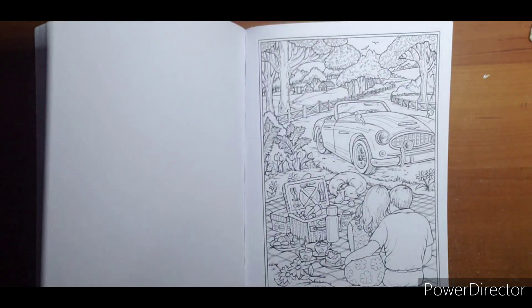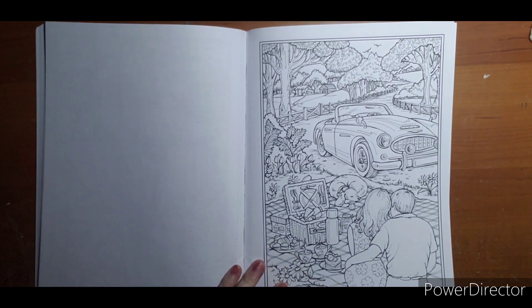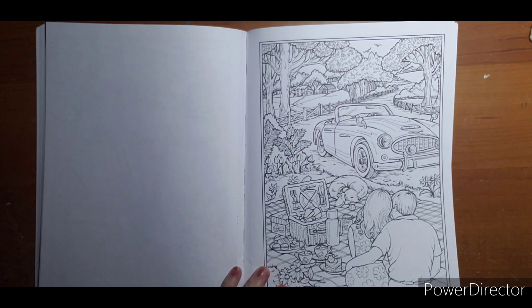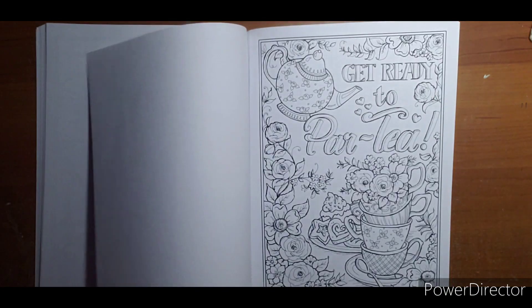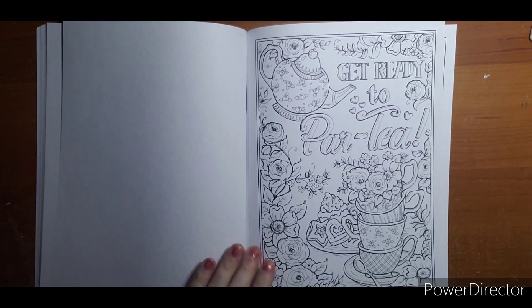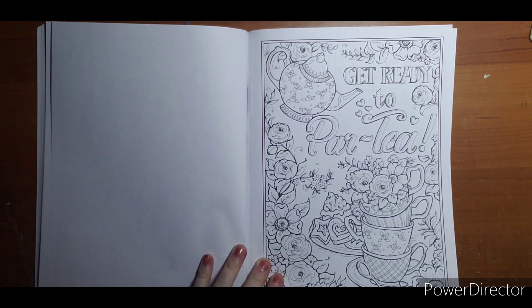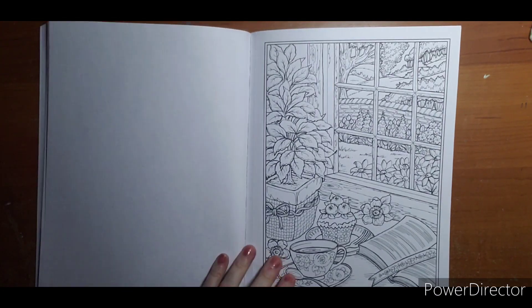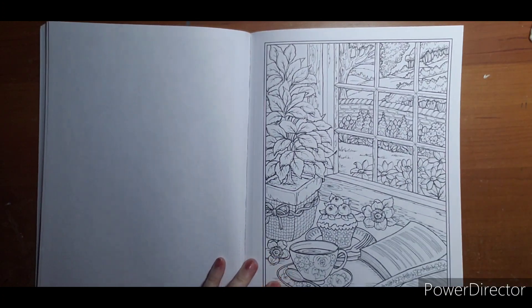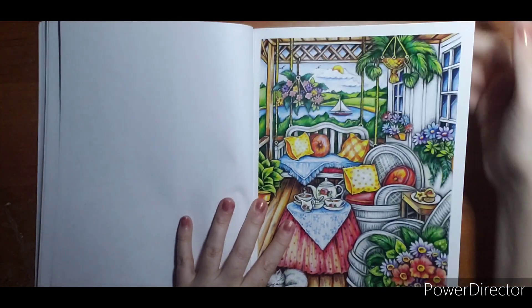There's a cute little cheer scene, a cute little picnic — lots of cute couple scenes in this book. 'Get Ready to Party' — I think we've seen that quote in here already once before. And that is our last one. There's one of the porch scenes colored.